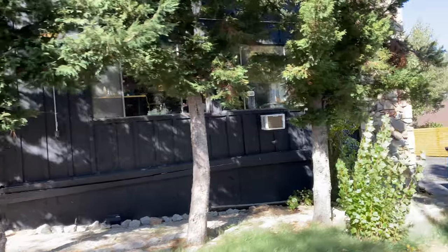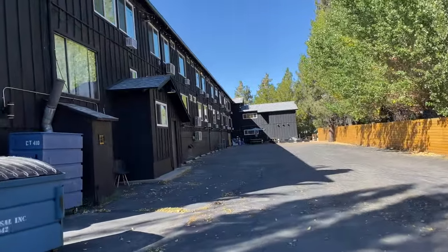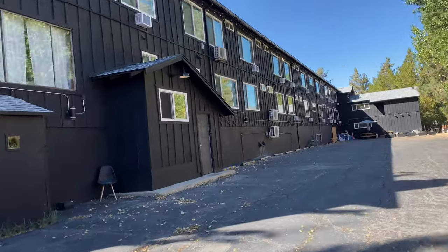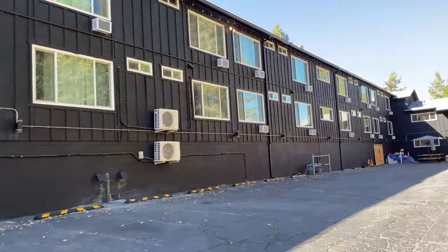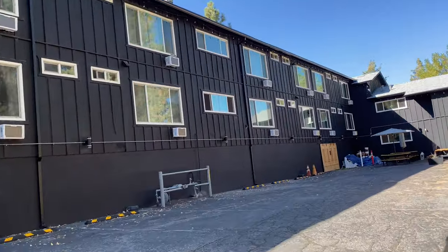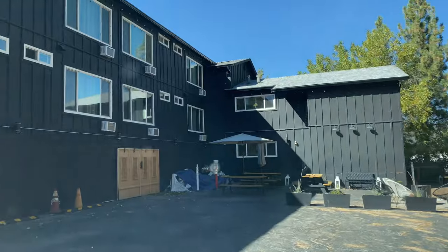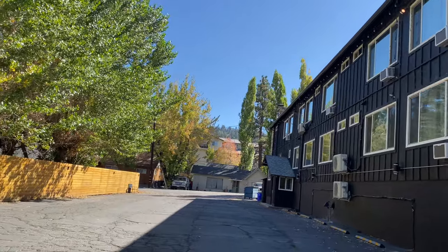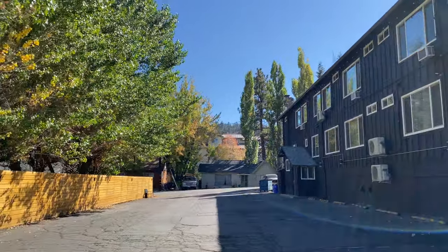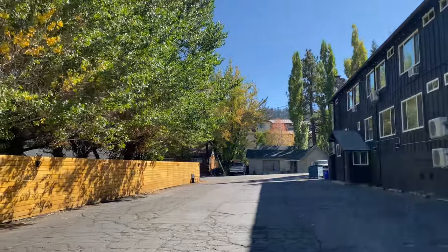We're going to go inside and take a look around. So this is the exterior, and I want you guys to know that this place is located in the best part of town — you're right in the village, basically. This is our Big Bear Village, so I hope you guys enjoy the hotel. Let's go take a look!